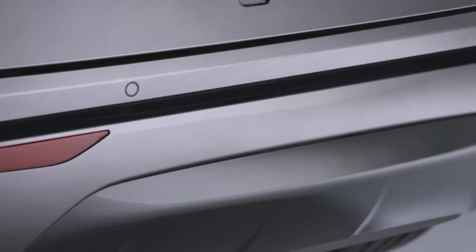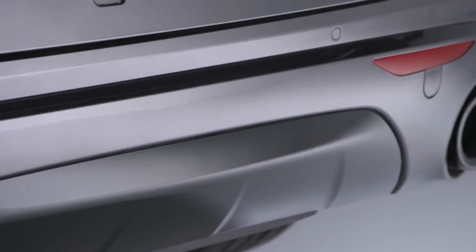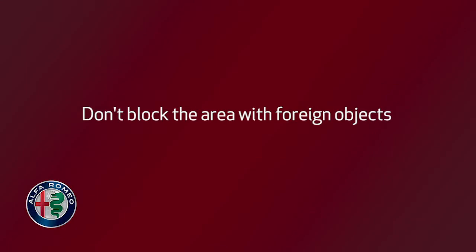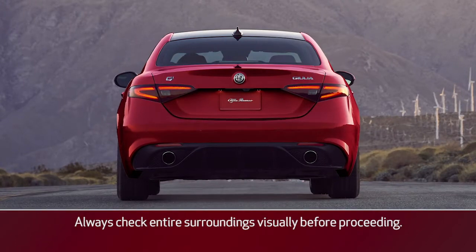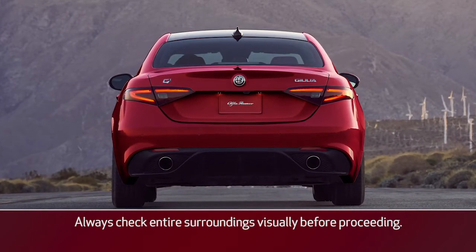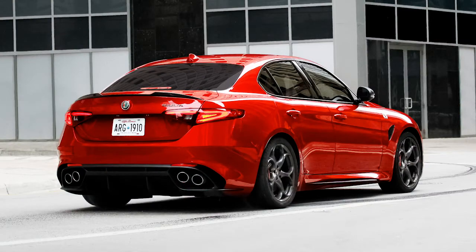To ensure system function, always keep the rear bumper free of snow, mud, or other debris. Don't block the area with foreign objects like bumper stickers or bicycle racks. The rear cross path system uses blind spot monitoring when you shift into reverse to help you back up in parking lots and other reduced visibility situations.